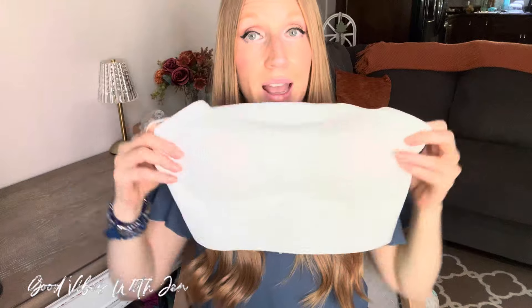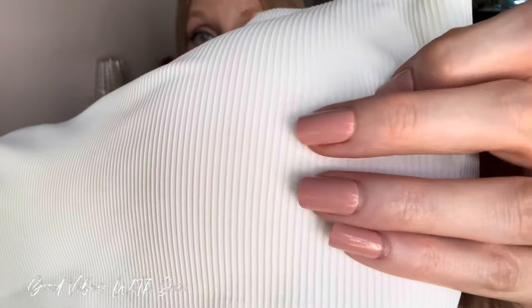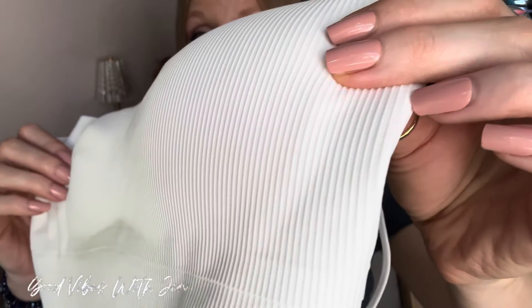The straps are nice and thin but so stretchy and smooth on your shoulders. They are also adjustable. Another great feature is you can actually remove the straps entirely and just have this as a tube top style. It also has such a beautiful ribbed material effect to it.